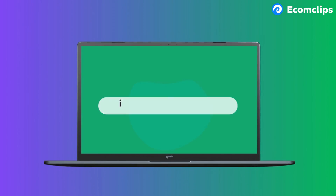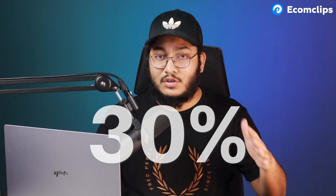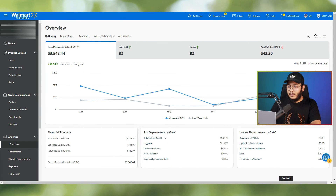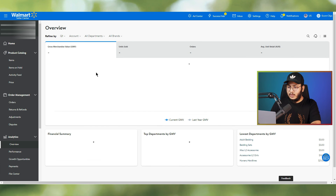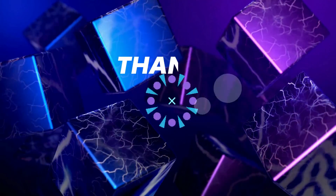If you need any assistance, reach out at info@ecomclips.com. This is Murtuja from EcomClips — we help sellers grow their business with a goal of increasing sales by at least 30% in three months. For example, an account I've been managing for a few months saw a 57% sales increase in the first quarter compared to last year. See you in the next video — goodbye!